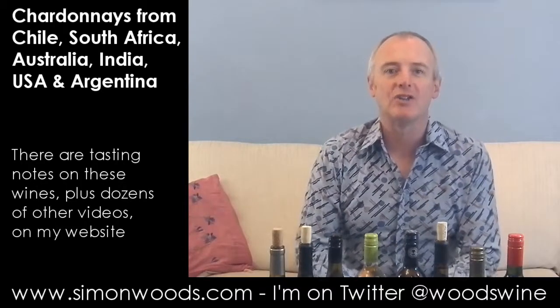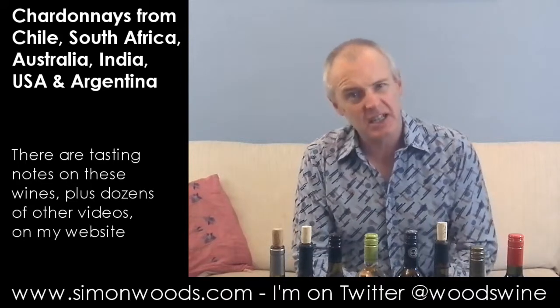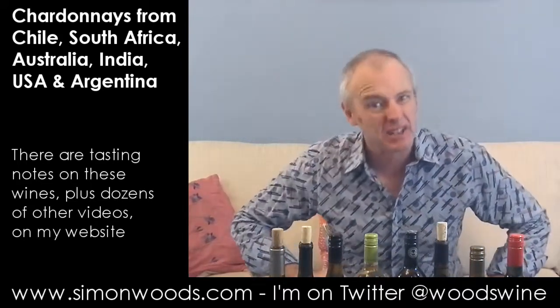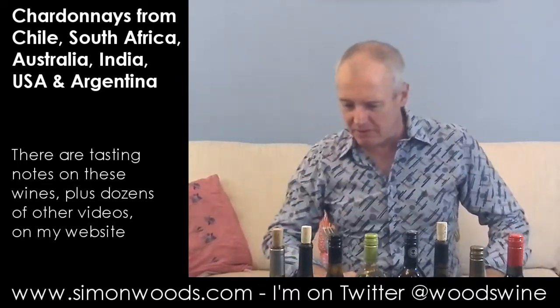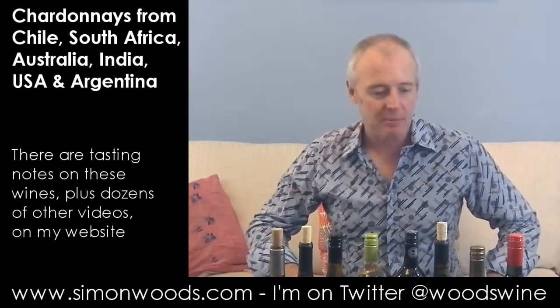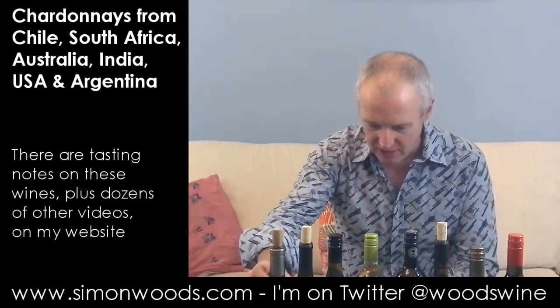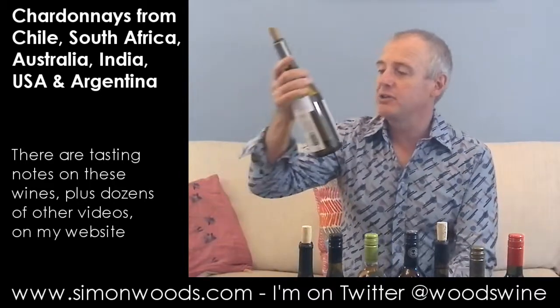Hi there, Simon from SimonWoods.com. I have eight wines in front of me — seven and a half Chardonnays, because half of one has got something else in. Anyway, we'd better start on wine number one. How many different countries? Quite a few. I think they're all southern hemisphere, but let's just dig in and see where we get to.